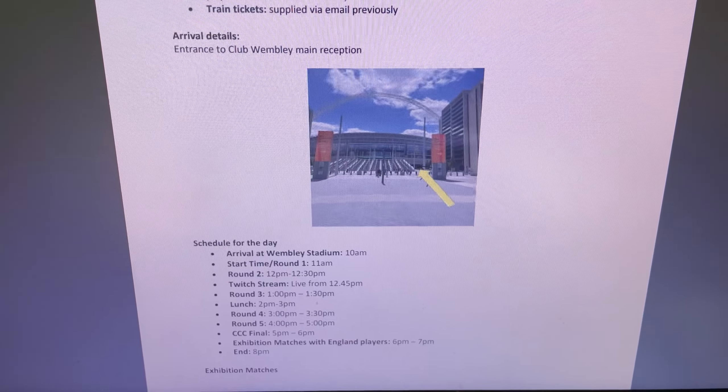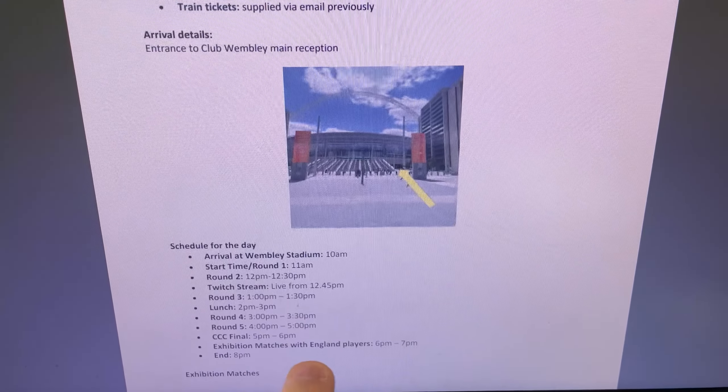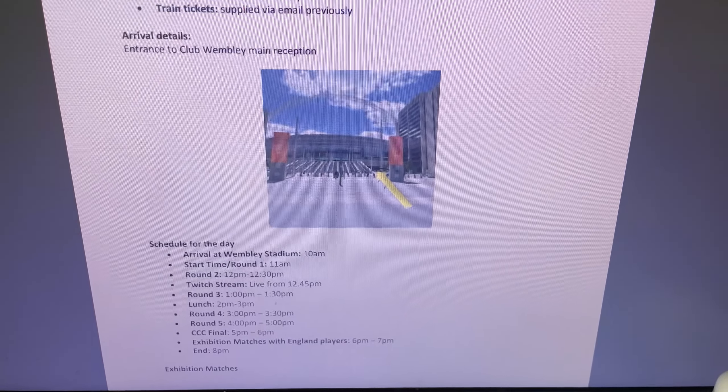I'm not taking any controllers, which is risky, but I think we should be given some when we get there. I'll just quickly show you the email now - here's the schedule. Entrance to Wembley Stadium, arrival, and here's the big one: exhibition match with England players. Hopefully we can get some England senior players and play two games. I'm excited, I can't wait. The tournament's actually tomorrow, but we're travelling up to the hotel today. The winner does get a signed Xbox and stuff.